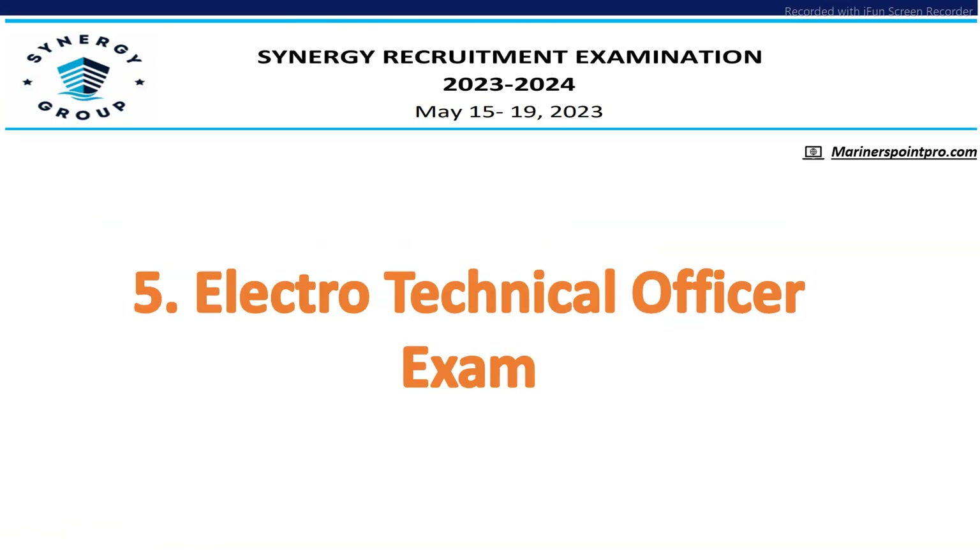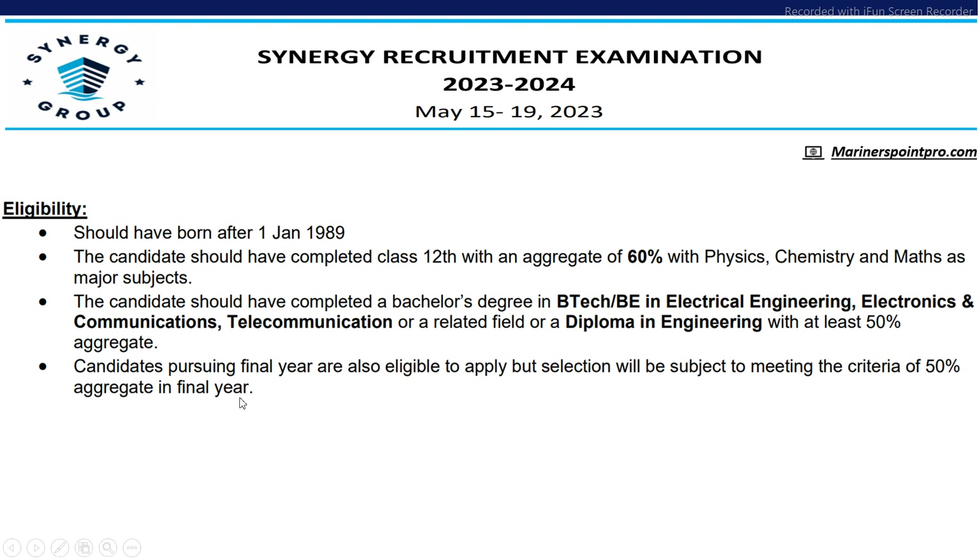Next is Electrotechnical Officers. Candidates should be born after 1st January 1989, should have completed class 12 with 60% aggregate in PCM, and should have a bachelor's degree in Electrical Engineering, Electronics and Communications, Telecommunication, or a related field, or a diploma in engineering with at least 50% aggregate. Final year candidates are also eligible and must meet 50% aggregate in final year to get selected.